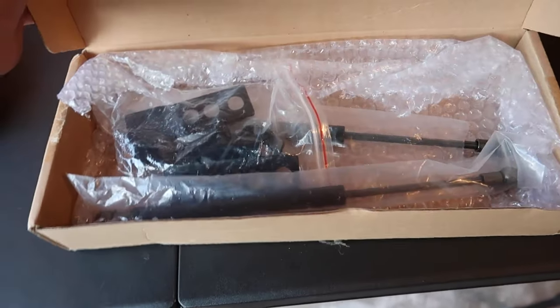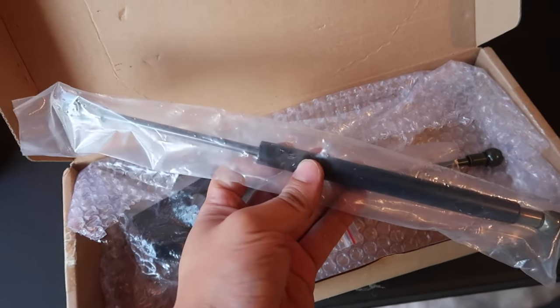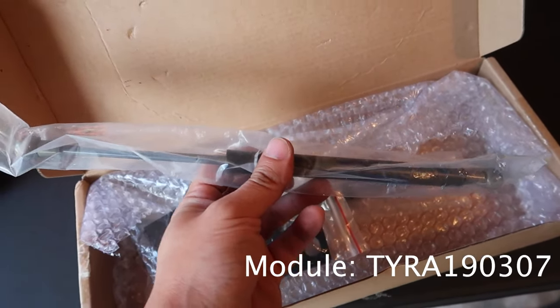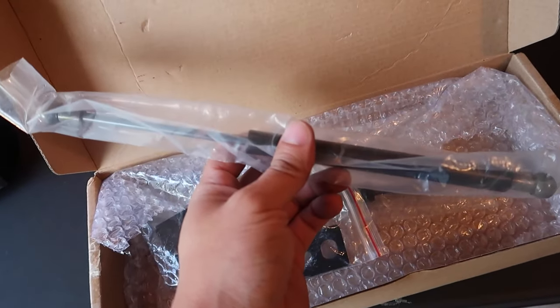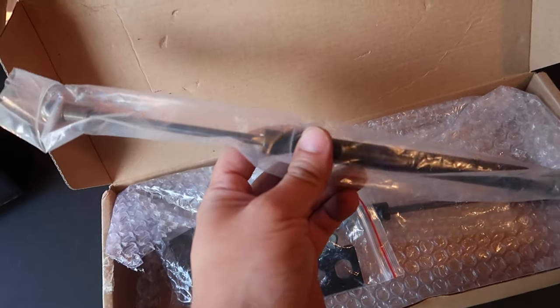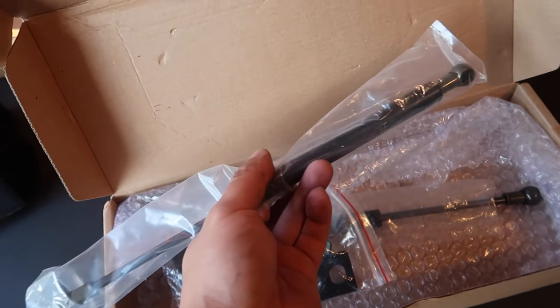I also picked up a set of the hood struts. From my understanding, these should work with the LP Adventure brackets. It seems like a few people out there have already used and tried it and it works, so I'll be installing these with the LP Adventure ditch light brackets that are already installed on my hood.